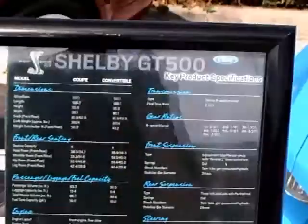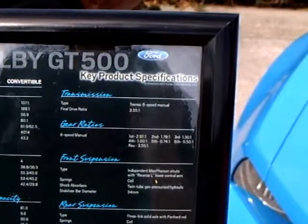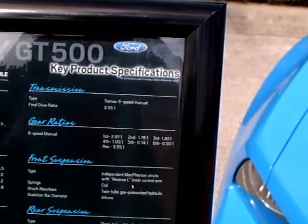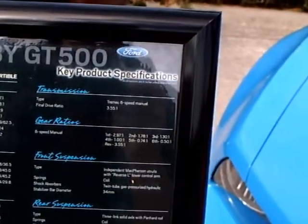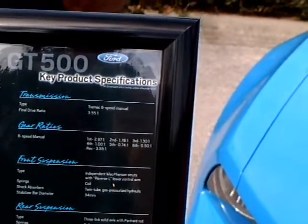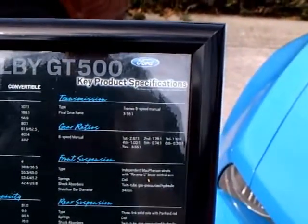The gear ratios for the 6-speed manual: 1st 2.17 to 1, 2nd 1.78 to 1, 3rd 1.30 to 1, 4th 1 to 1, 5th 0.74 to 1, and 6th 0.50 to 1. Reverse is 3.55 to 1.